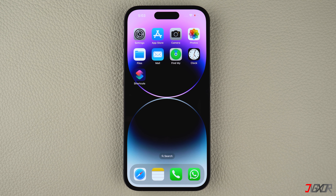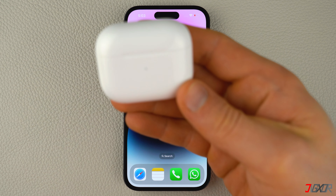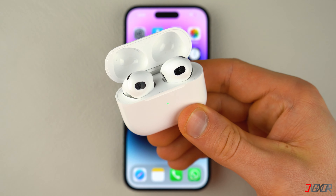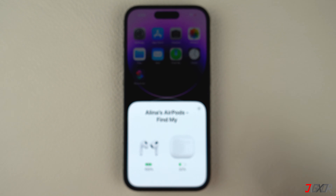Sometimes you may have disconnection troubles with your AirPods, especially if the device's battery is low. To check their battery status, place your AirPods inside the case, open the lid, and then hold it close to your iPhone. A pop-up window should appear displaying the battery status of both your AirPods as well as their case.